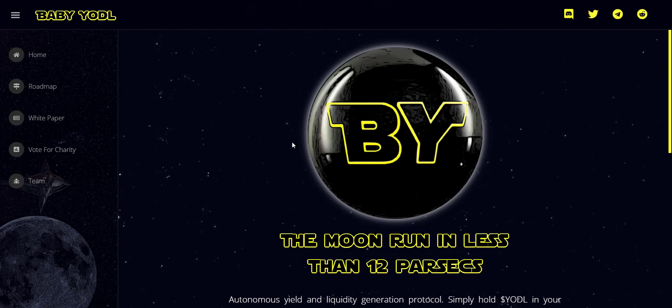Hey, what's going on YouTube, I am Prime Investors back with another hot crypto project. Today we are going to check Baby Yodel project — related links you will get in the video description so you can check them all one by one. Before we start, if you're new to the channel please make sure to subscribe and also hit the bell icon so you won't miss any updates from Prime Investors.